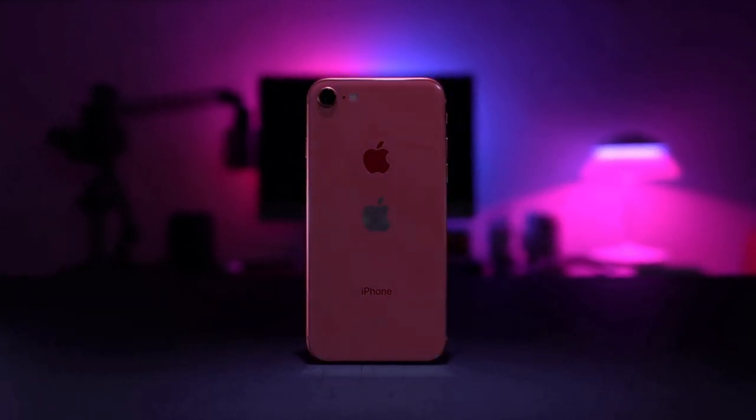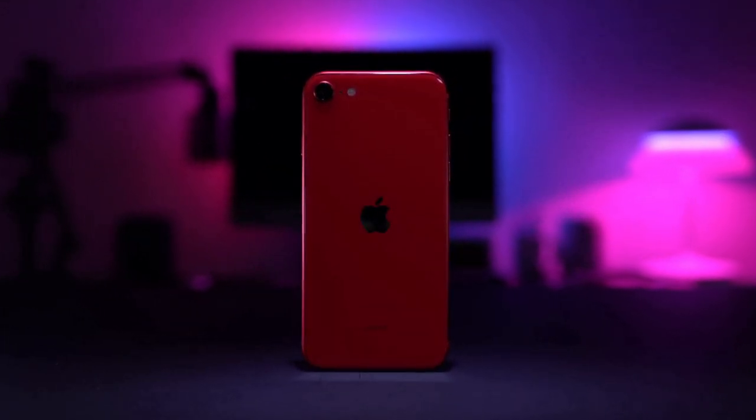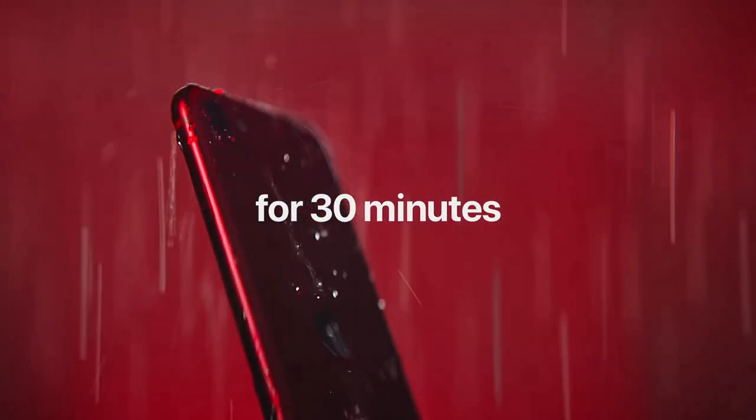There are three color options for the iPhone SE: black, white, and Product Red. It also has IP67 water resistance.